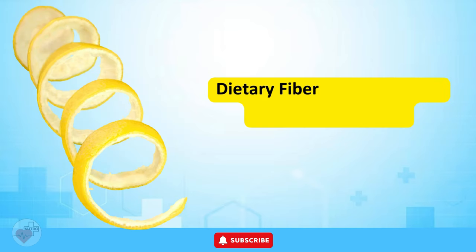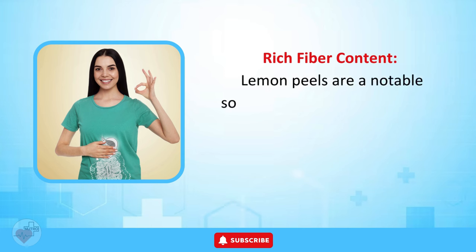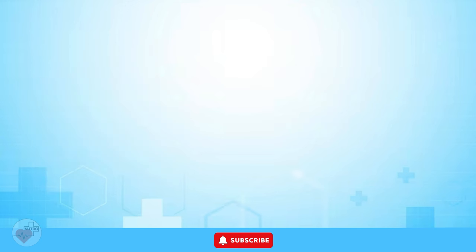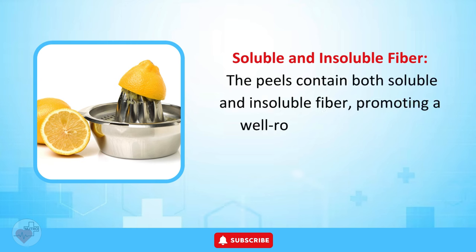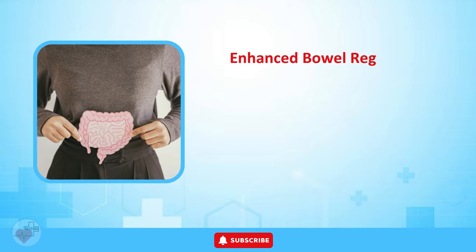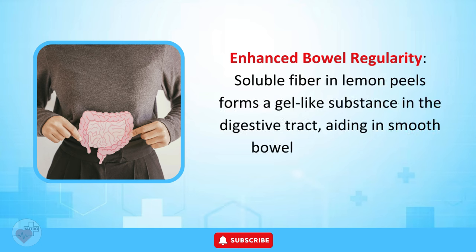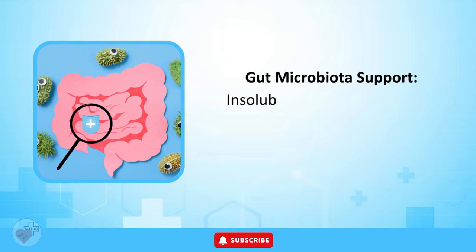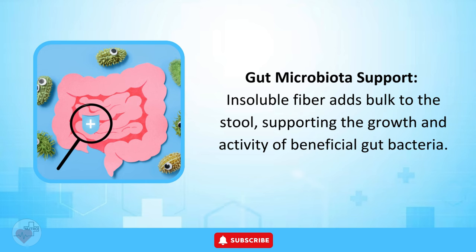Weight Management — Dietary Fiber in Lemon Peels. Lemon peels are a notable source of dietary fiber, containing both soluble and insoluble fiber for a well-rounded approach to digestive function. Soluble fiber forms a gel-like substance in the digestive tract, aiding in smooth bowel movements and preventing constipation. Insoluble fiber adds bulk to the stool, supporting the growth and activity of beneficial gut bacteria.